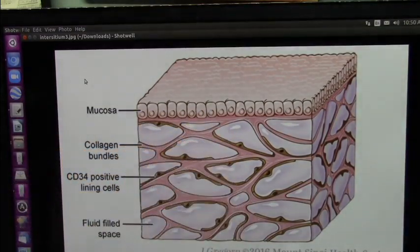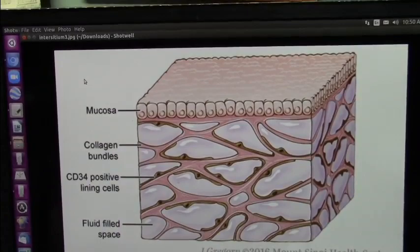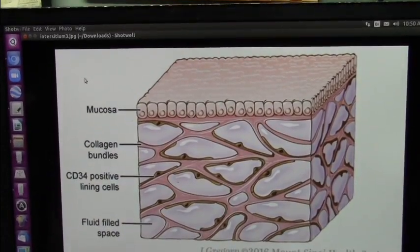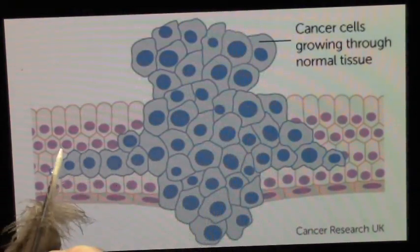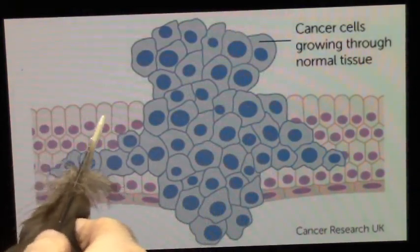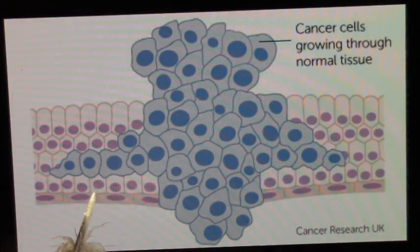This is mucosa. Let me show you what mucosa is over here. As I told you, cancer is an invasion. These are your memories. That's the mucosa. This is the interstitian.